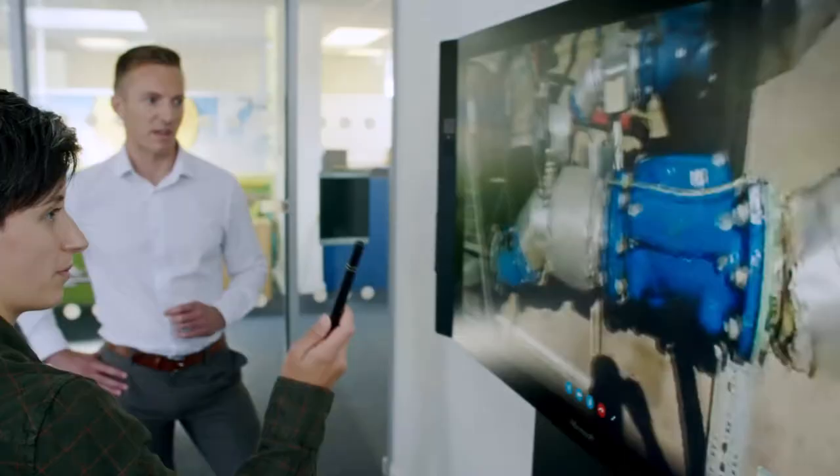We can now Skype out to our crews on the ground, so the people that are managing the incident within the incident room can actually see in real time exactly what's going on. They can make those real-time decisions that they need to make.